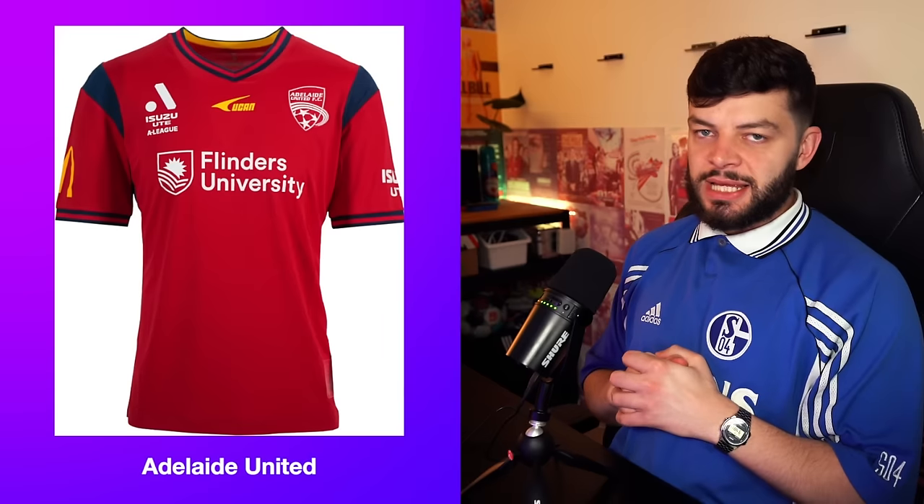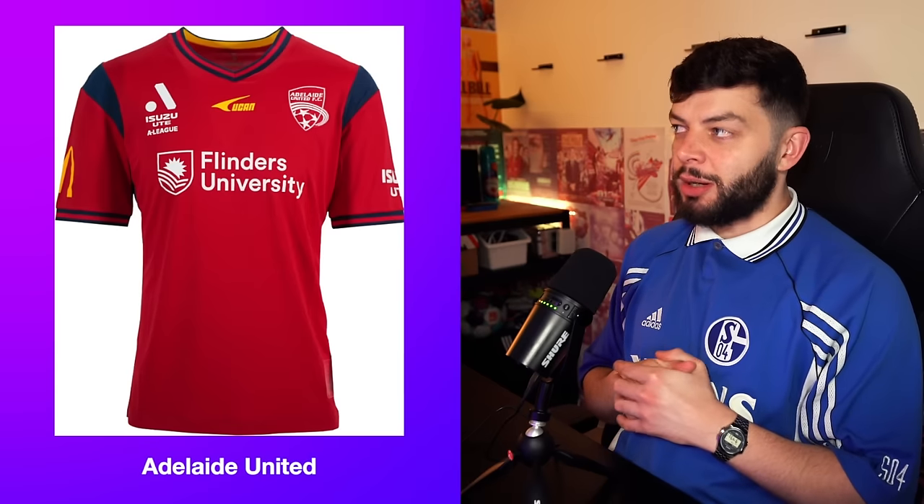Welcome to the CCFC channel. I'm your boy CCFC and I am so cool. Unbelievably cool. I've had a coffee — that's why my tongue's brown. We're doing A-League kits because I've had a couple of comments and I am low on ideas right now.